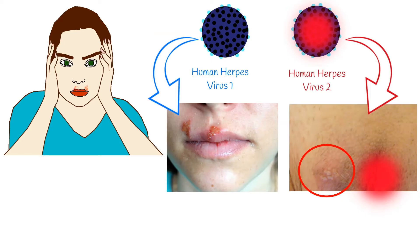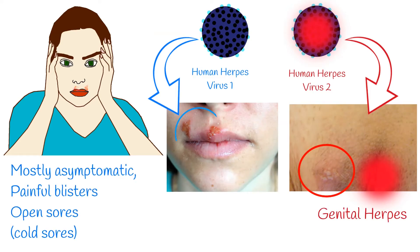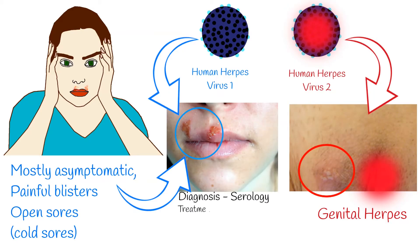Type 1 or oral herpes is mostly asymptomatic, but symptoms can include painful blisters or open sores and ulcers in or around the mouth, which are called cold sores. Before the appearance of blisters, the infected person can have sensations on the skin like tingling, itching, or burning around their mouth. These symptoms can recur periodically, and the frequency varies from person to person. The gold standard for diagnosing HSV-1 infection is HSV-1 serology.